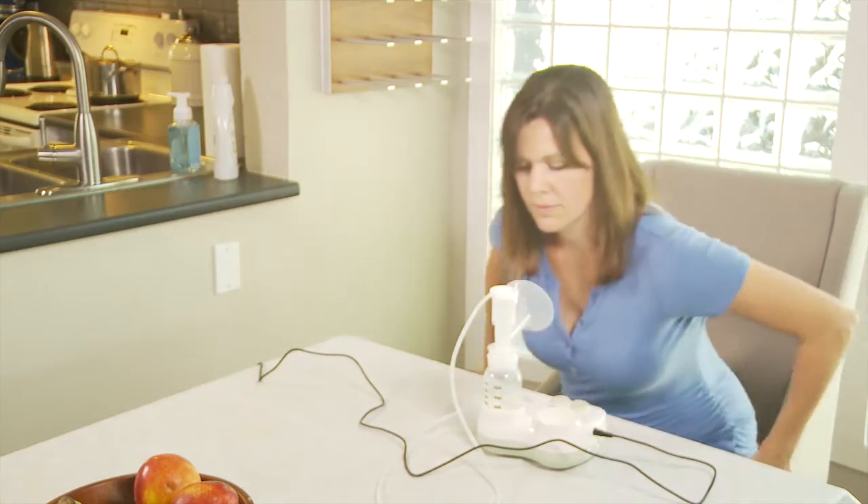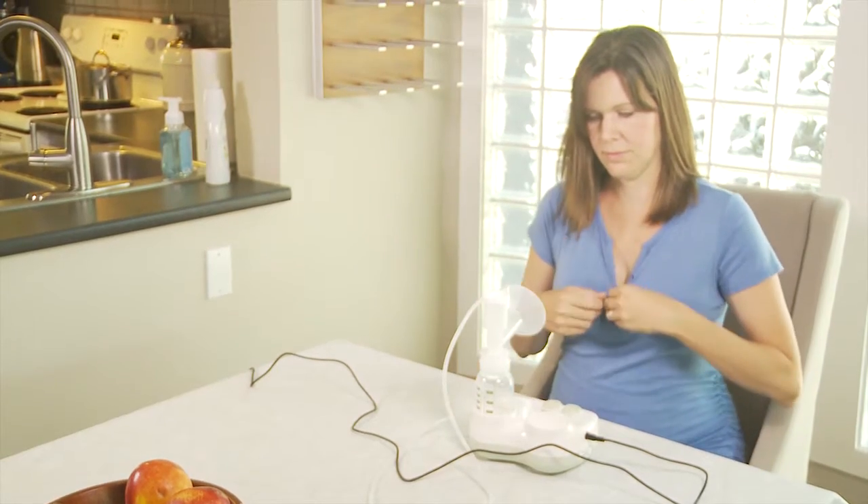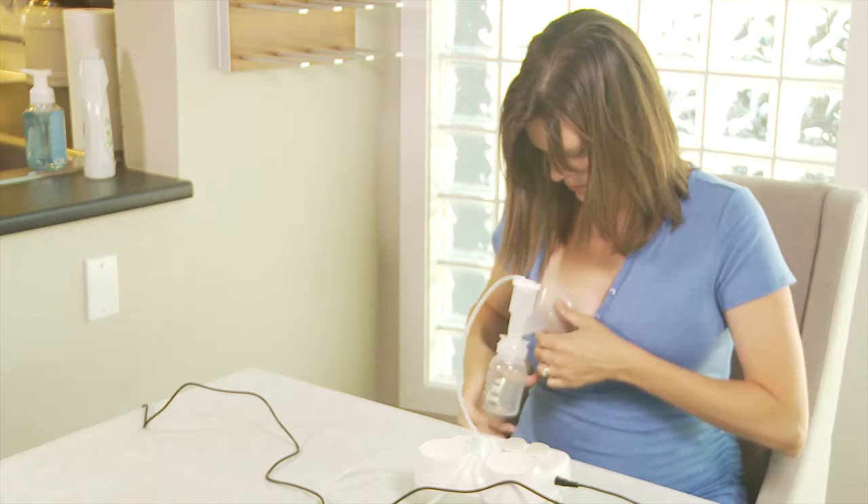Before pumping, ensure your equipment is clean. Express milk by hand, hand pump, or electric pump.